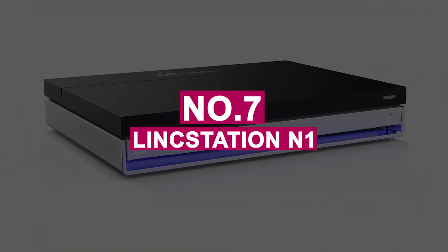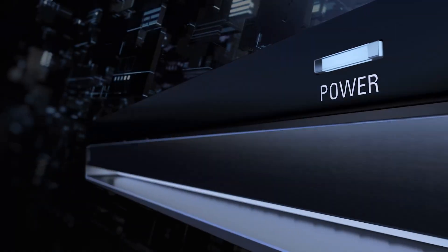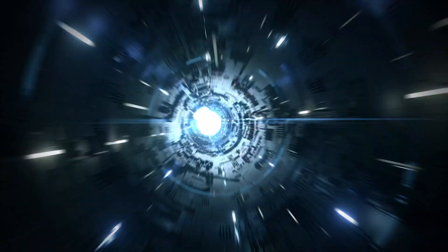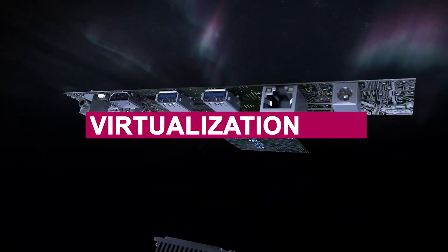Number 7: LinkStation N1. The LinkStation N1 is a powerhouse packed into a sleek, award-winning design, and it's more than just a NAS. Backed by the trusted LinkStation brand, this device doubles as a private cloud, home server, and virtualization hub.